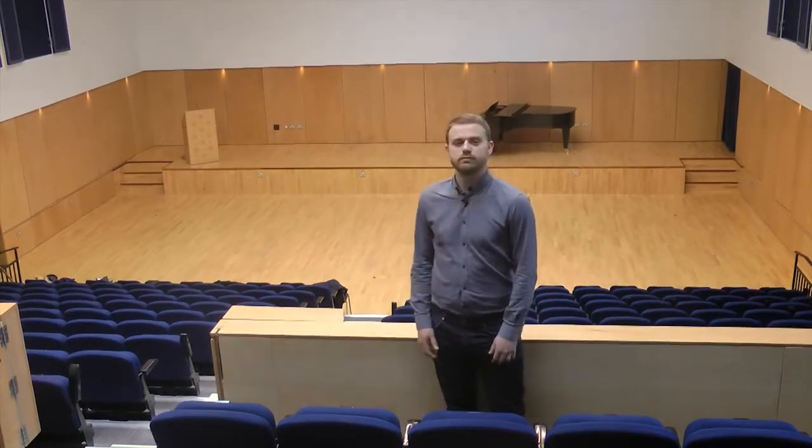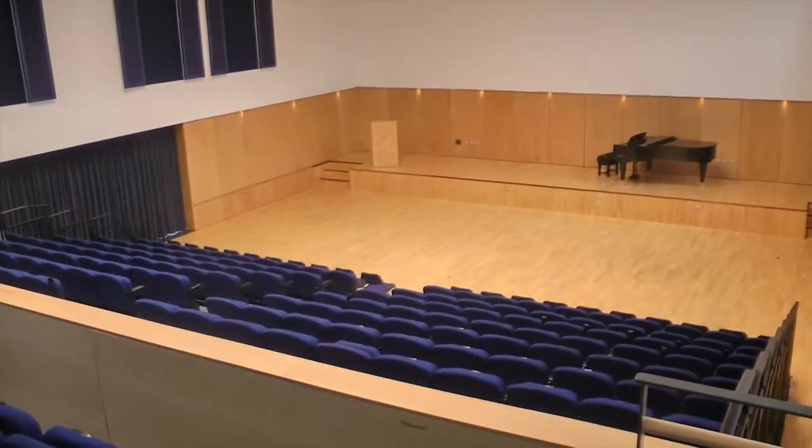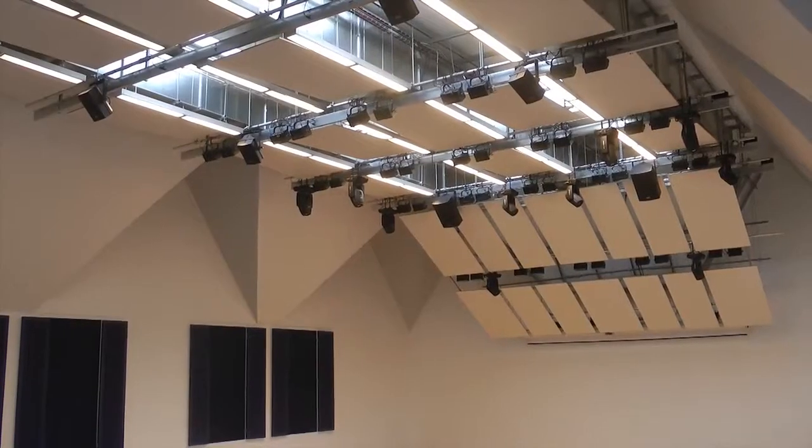One of the projects I've worked on recently was the Wessex Auditorium at Brentwood School, which is where we are now. The school wanted a new hall with fantastic sound they could use for plays, assemblies and for musical performances.